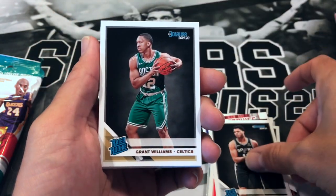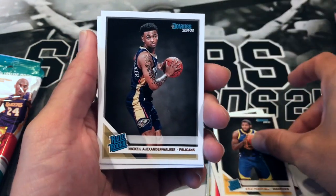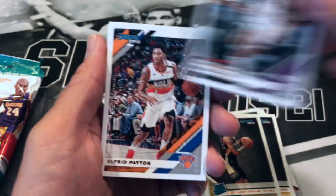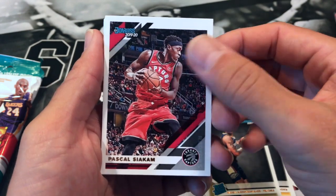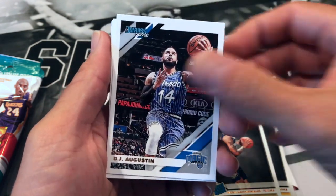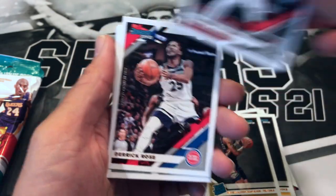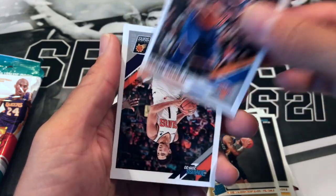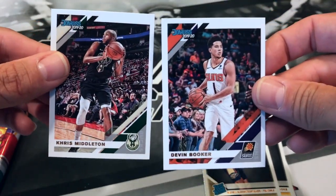Grant Williams, Eric Paschall, N'Keil Alexander-Walker, and Buddy Hield. Alfred Payton, Pascal Siakam, DJ Augustin, Kyle Anderson, Damian Lillard, Derrick Rose, Rudy Gay, Kevin Knox, and two more — Devin Booker and Khris Middleton.